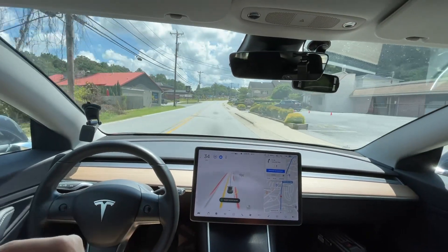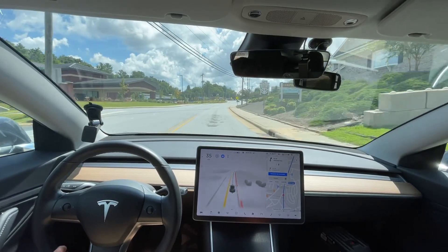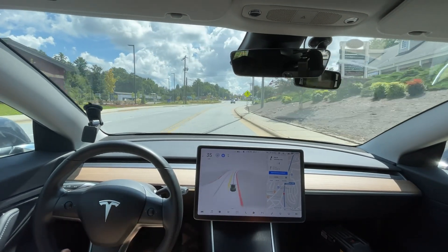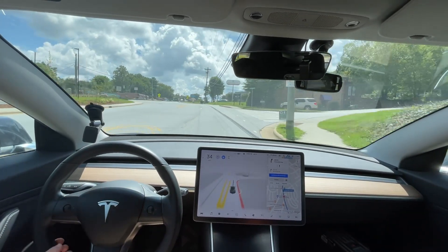That stop sign issue — it's still trying to stop for it and has not been improved in version 9.2 yet. I'm going to press the camera button every version and see if they finally catch it. Let's see how this intersection handles — this is a challenge.